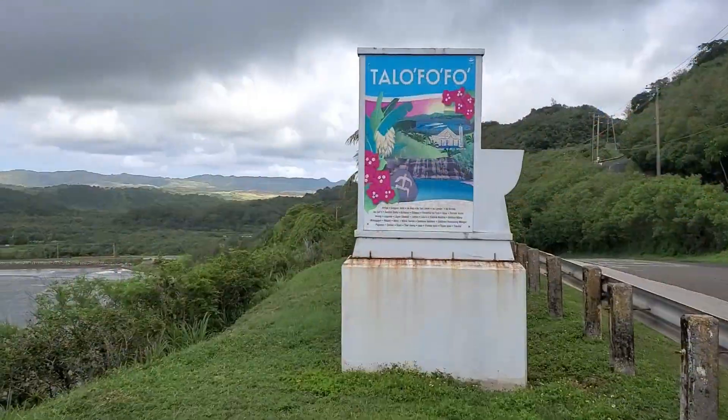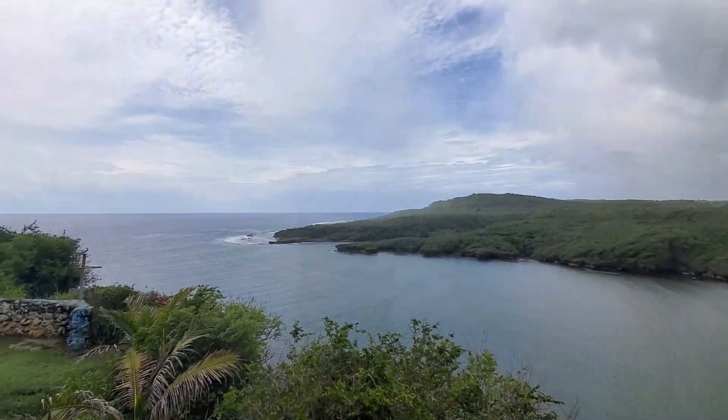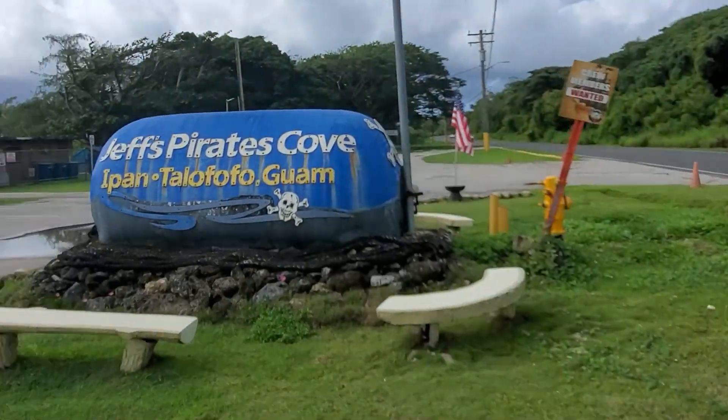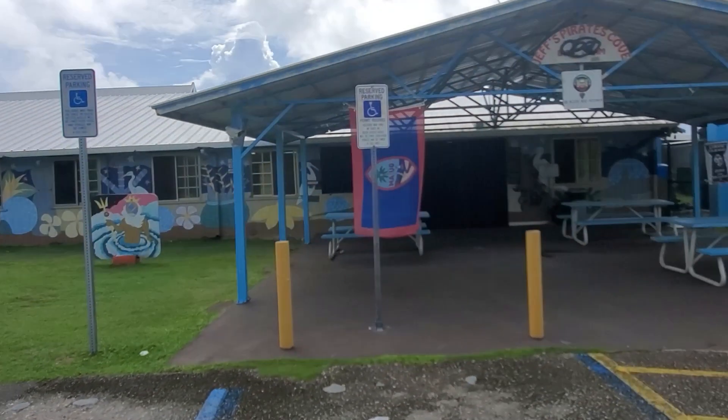If you go just two miles up the road, you have beautiful Talafofo Bay, also known as Tally Bay, where you can find lots of people bodyboarding, surfing, and even windsurfing. Just up the hill there's an awesome view across the bay over to the mountain side, with expansive valley views. And just a mile up from there you'll run into the island-famous Jeff Pirates Cole — awesome burgers, entertainment, staff, and views.